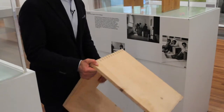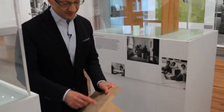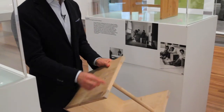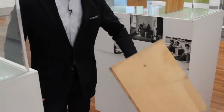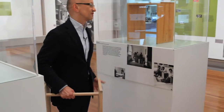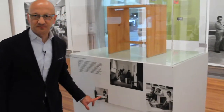You can see the dovetail joining, which at that time was still cheap to do because labor time was not as costly as today. Here you see how they designed the bottom part with a slight indentation, so you could hold it and maybe even carry some books around the school building. We even have an image of Max Bill, one of the founders, using it as a lectern during his lecture.